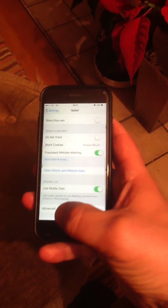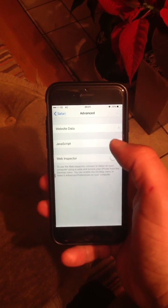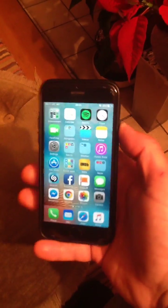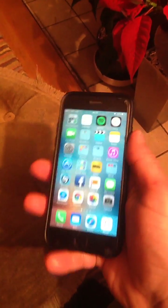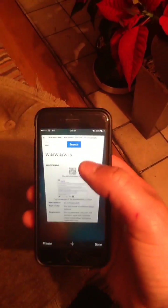Settings — once you go into Settings scroll down to Safari, scroll all the way down to the bottom to Advanced and turn off JavaScript. It will be green, make it grey to turn it off. Actually turn the phone off, turn it back on again and you shouldn't have any problems until the next problem that they create.